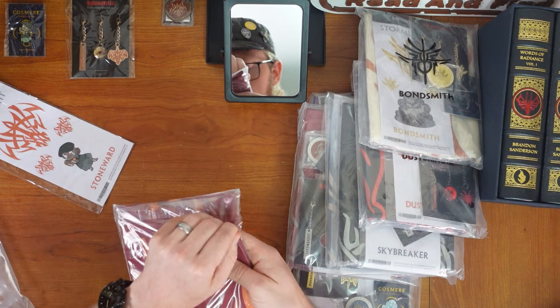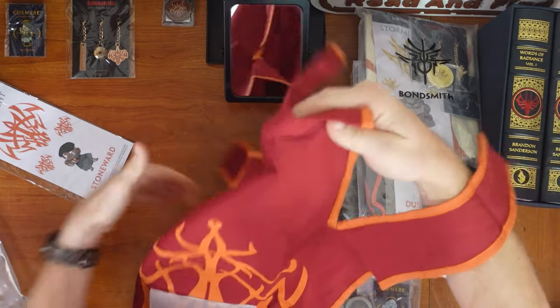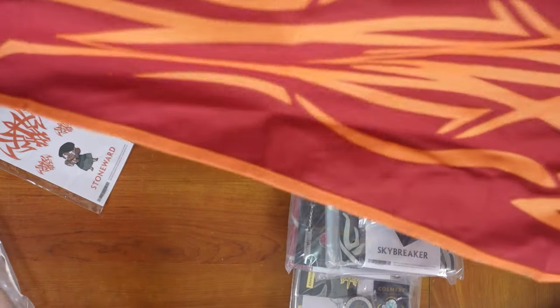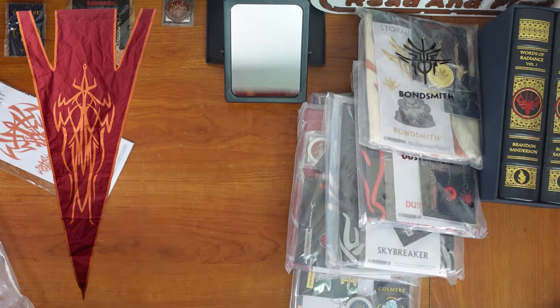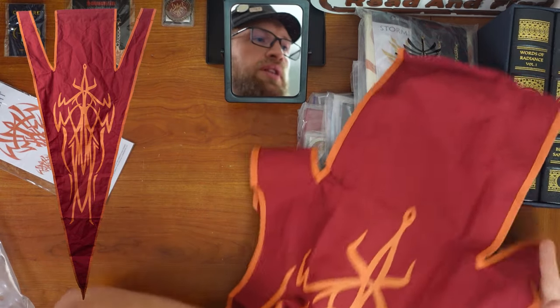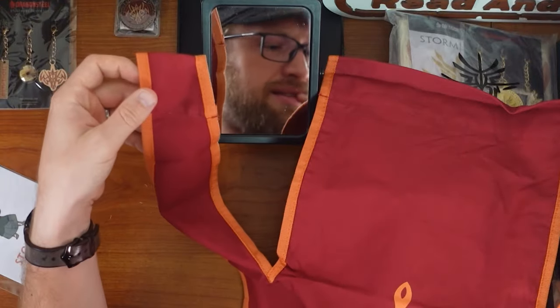Stone Ward charms, sticker pack, decals. Interesting — they redid the glyph a little bit. Glyph by Steve Argyle based on a design by Isaac Stewart. And then the pennant — I've heard these are huge. These are massive. I can't even fit it all on screen. They're split at the top, which is a pretty fun design — not just like a little baseball flag. These are legit. Where am I going to hang these?